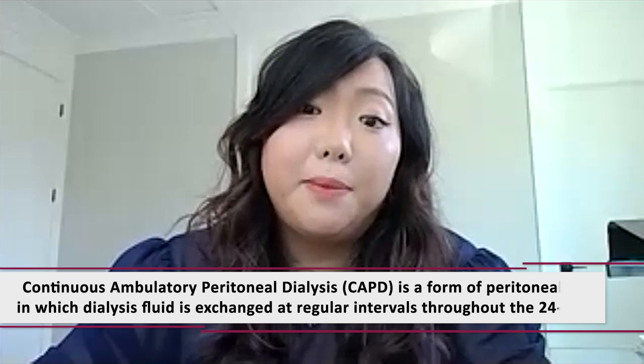Dr. Park, I understand there are two types of peritoneal dialysis. I'm wondering if you can briefly explain the difference between the two. The first type of peritoneal dialysis is called continuous ambulatory peritoneal dialysis, or CAPD. This is a type that doesn't require any fancy apparatus or any machines.